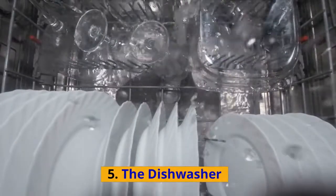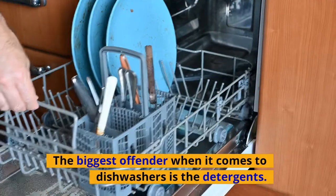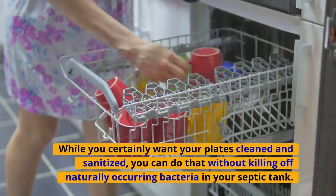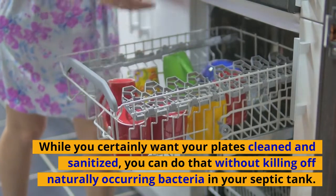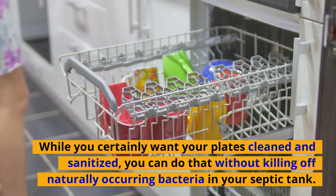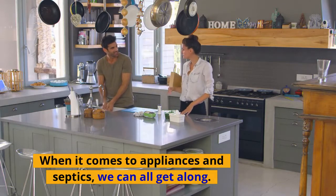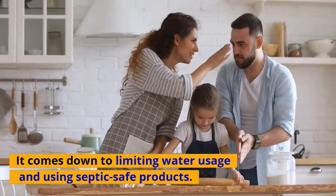Number five: the dishwasher. The biggest offender when it comes to dishwashers is the detergents. While you certainly want your plates cleaned and sanitized, you can do that without killing off naturally occurring bacteria in your septic tank. When it comes to appliances and septics, we can all get along — it comes down to limiting water usage and using septic safe products.